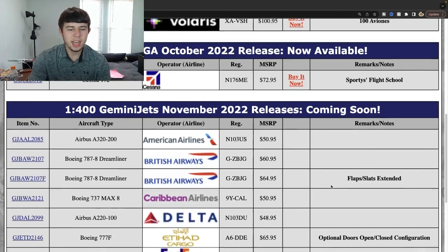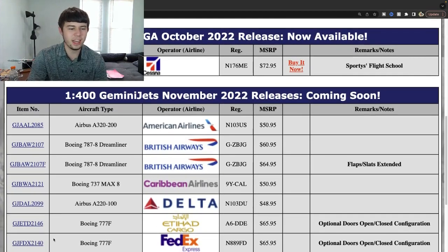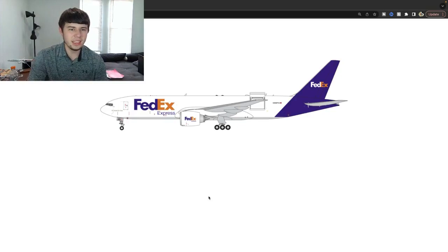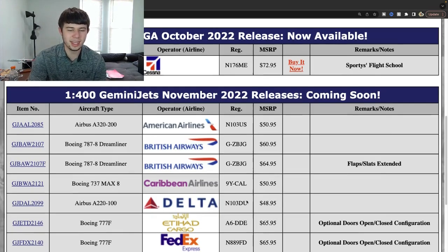FedEx interactive Triple Seven — this might be one that I'm interested in. November registration 889 Foxtrot Delta. Really excited to get to see a FedEx interactive 777. I don't have a huge use for this aircraft but I really like it in general — the casting, the mold — and I really want to get my first interactive aircraft, so this might be the opportunity. Really nice diversity out of this set with two cargo planes and popular aircraft from Europe and America.